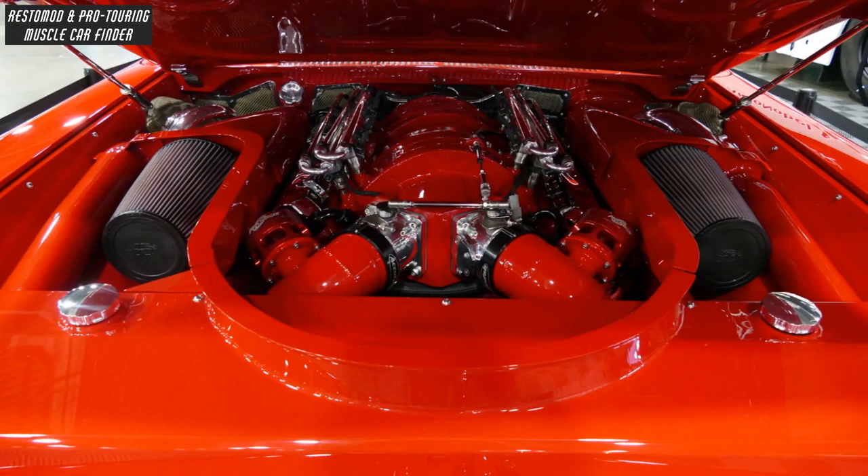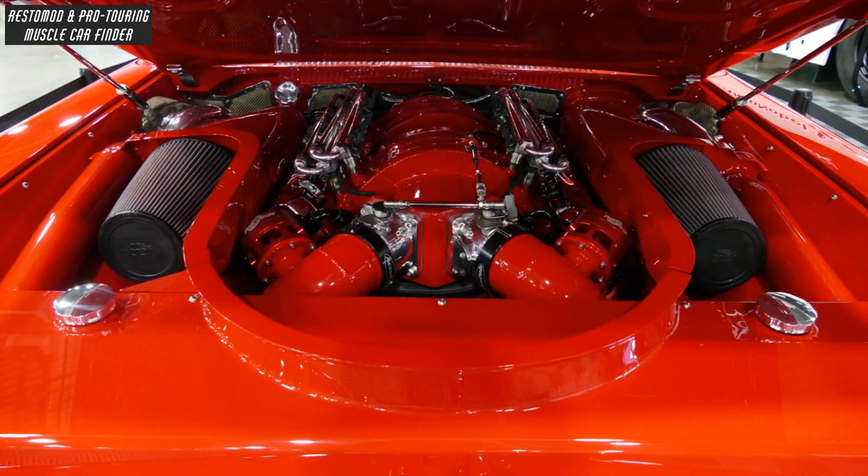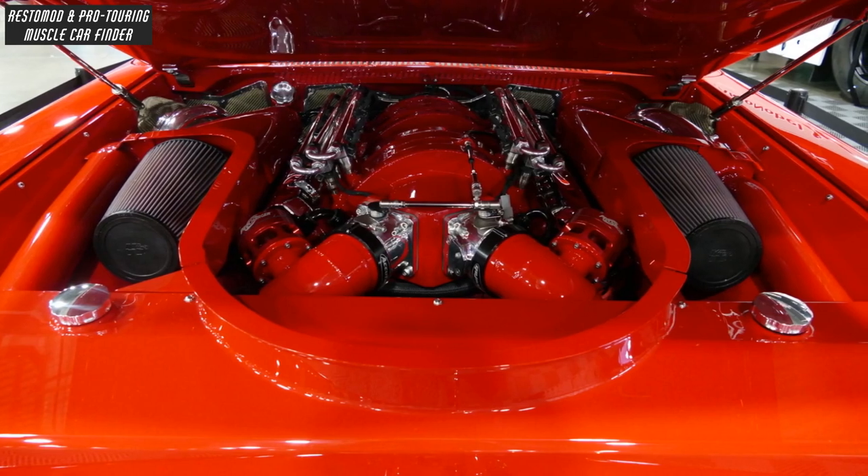Underneath, it features a full belly pan, a hidden secondary radiator, 2 transmission coolers, and 2 fuel systems.